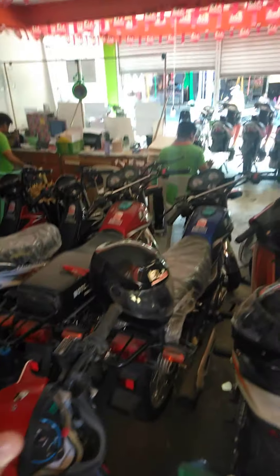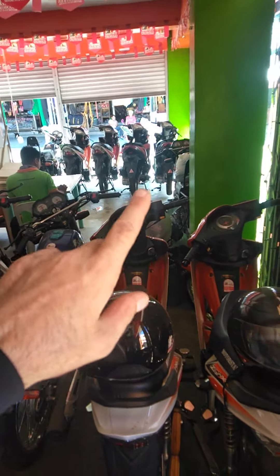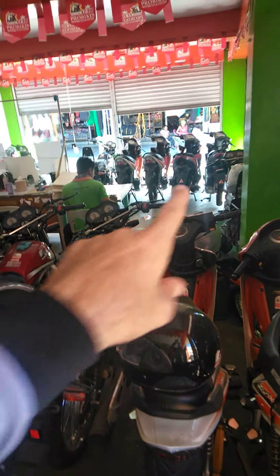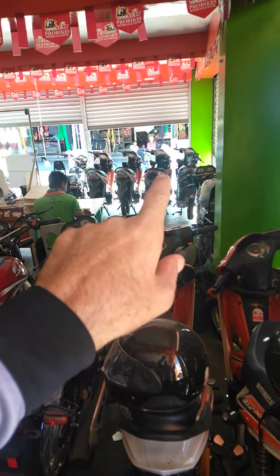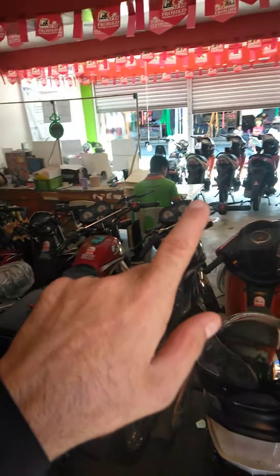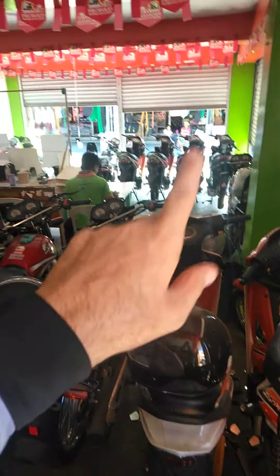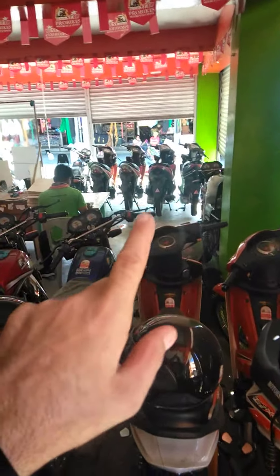Motorstar also has plenty of other new motors. As you can see, the whole front is lined up with new scooters. They have a nice new version similar to the N-Max for Motorstar, so if you like that N-Max style, they have it — and again, save your money, don't go buy a big branded one.